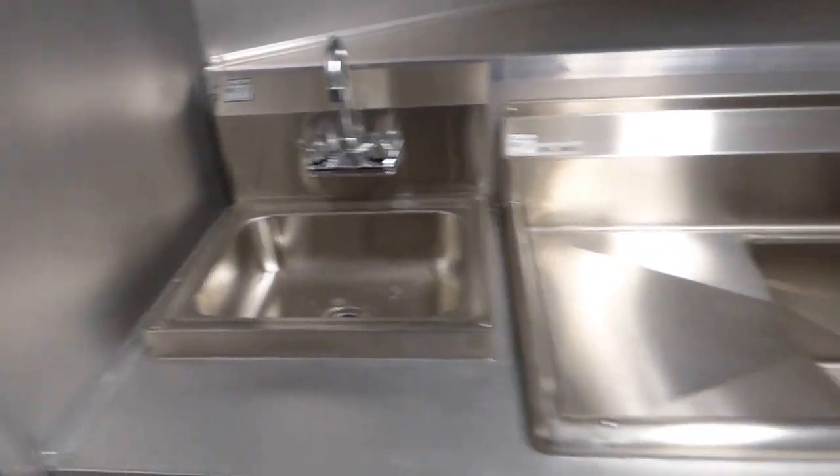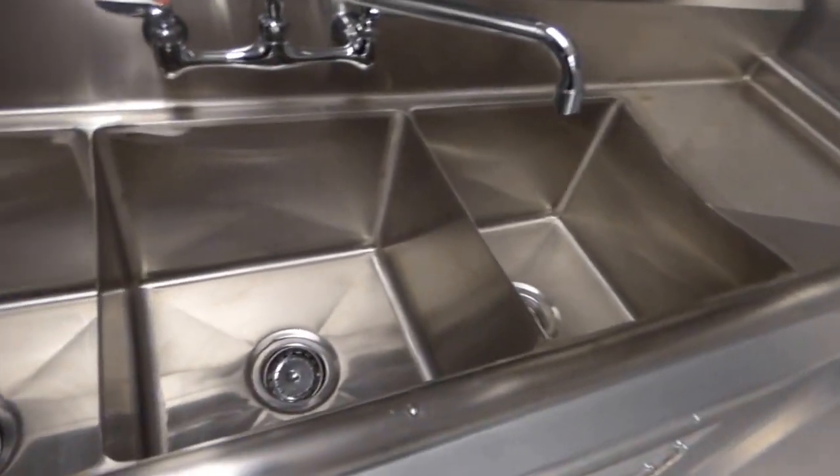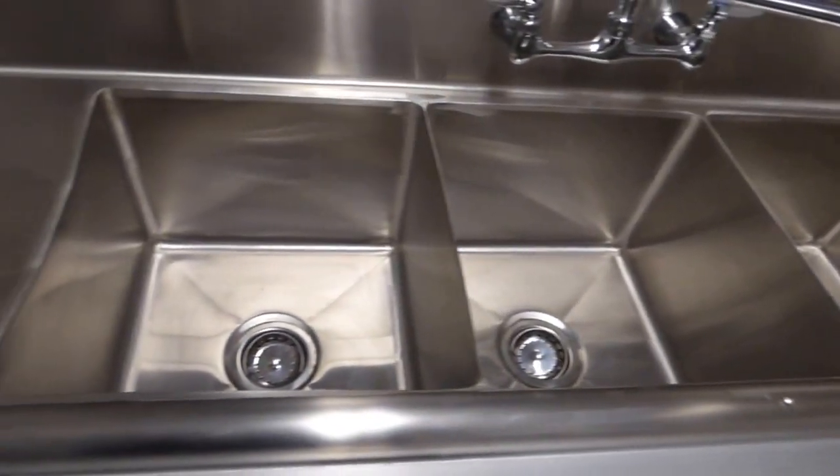Hand wash sink and triple bin sink with washboards. Each washboard is 15 inches by 15 inches. Each hand sink is 15 by 15 by 11 inches deep.